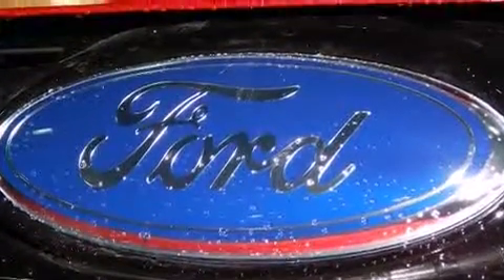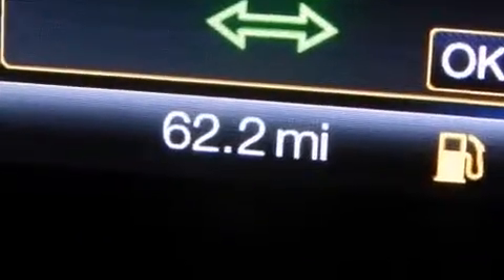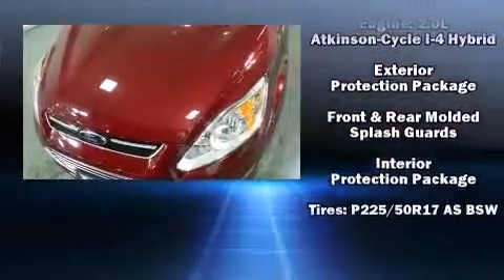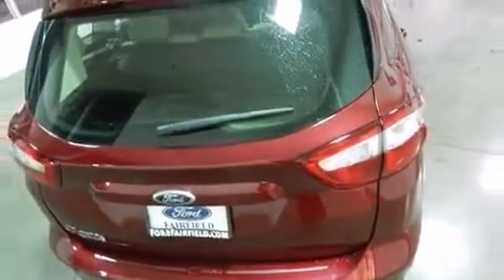Ford also prioritized safety and security by including dual front impact airbags, head curtain airbags, traction control, a panic alarm, and four-wheel disc brakes with AVS. Brake Assist technology provides extra pressure when applying the brakes.